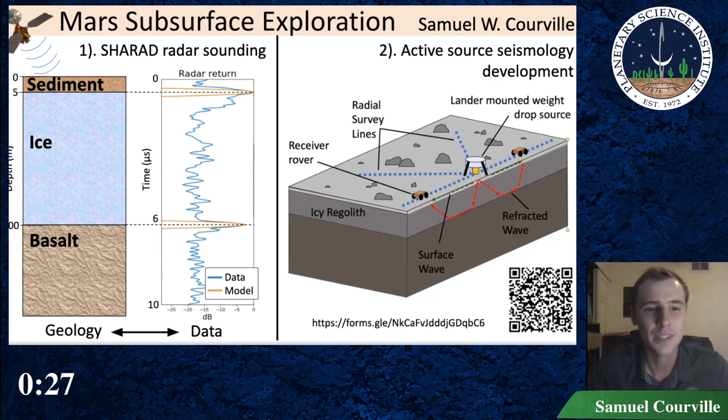Second, on the right, I work on a seismic instrument concept suite for Mars. Active source seismology is the number one method to explore subsurface geologic structures on Earth, but hasn't been used off Earth since the Apollo missions because astronauts were needed to deploy the system. For this new concept, robotic landers and rovers would generate and measure seismic waves in the subsurface and help us look for layering or resources like ice deposits.